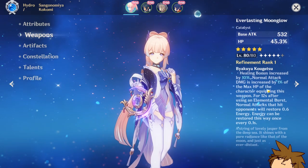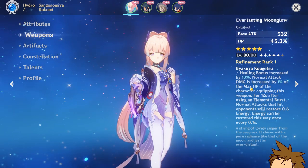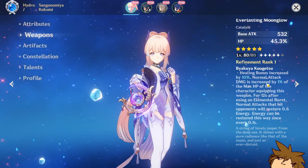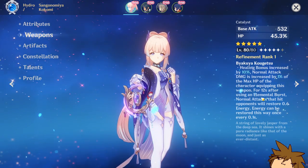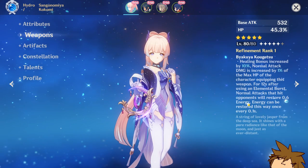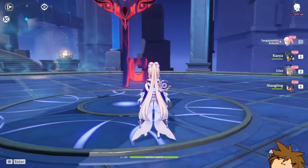70% on healing bonus, energy recharge, Hydro damage bonus — looks okay maybe. Oh, Everlasting Moonglow: normal attack damage increased by 1% of the character's max HP. That's really really good. And then for 12 seconds after the elemental burst, normal attacks that hit will restore 0.6% energy. They're using Heart of Depth — that's the set I would recommend.